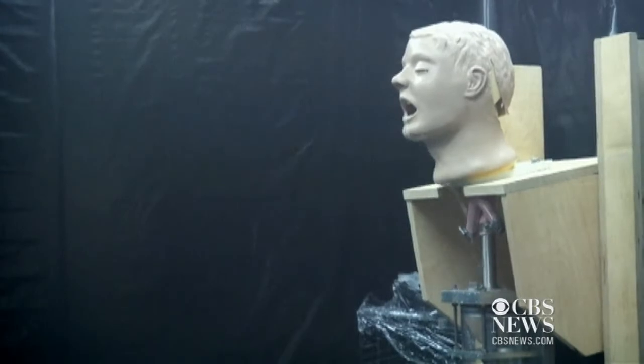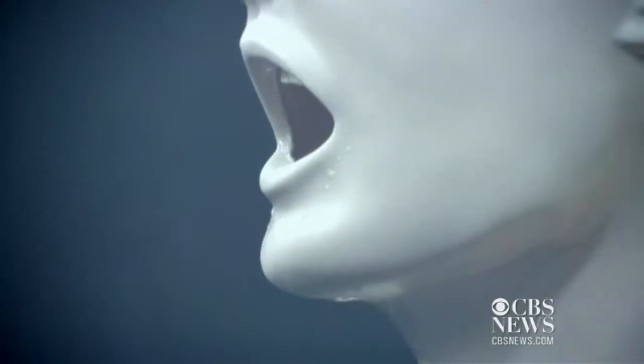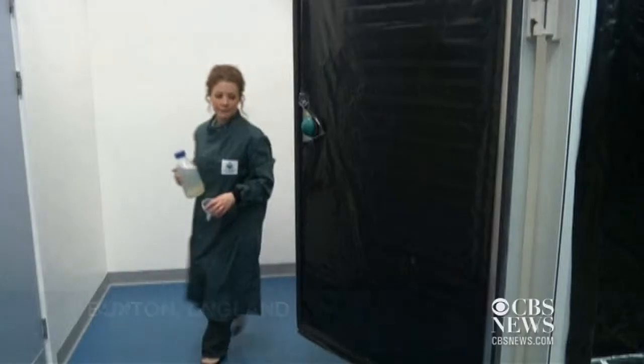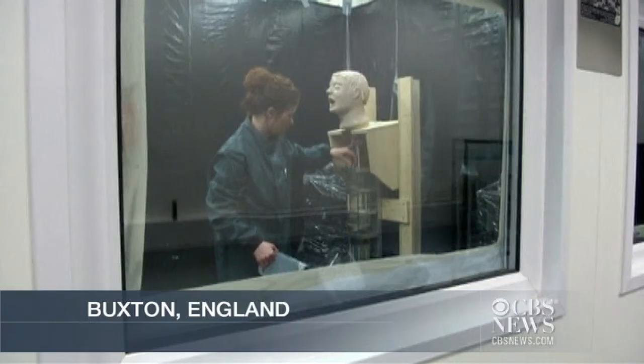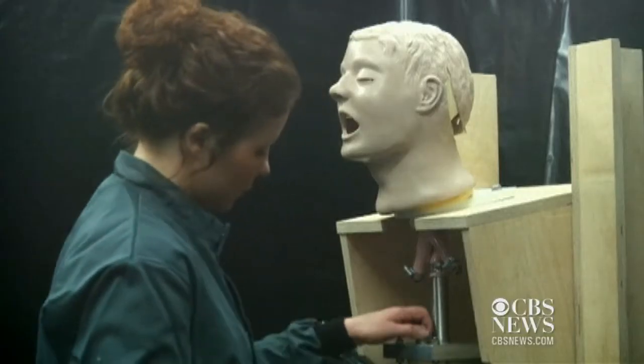A robot that vomits on demand may sound gross, but this humanoid robot has a serious purpose: helping scientists determine how the highly contagious norovirus spreads. British researcher Catherine Makassan Booth calls her creation Vomiting Larry.